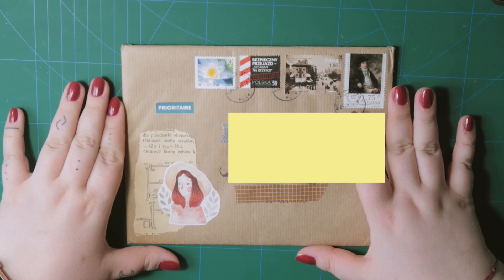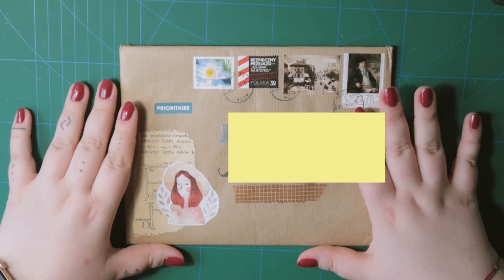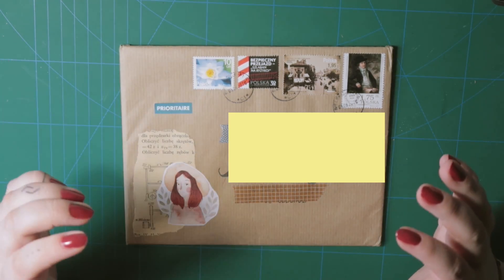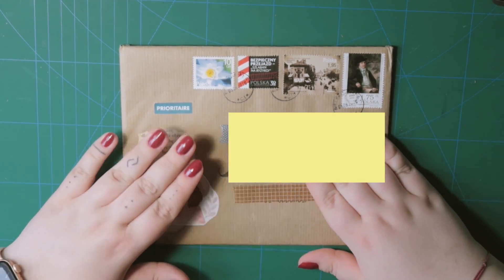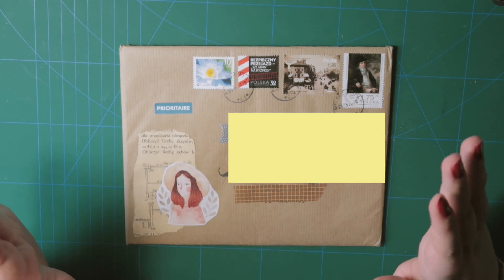I'm very excited because it arrived today, the day before I go to Gdańsk to visit my parents. I'm very happy because I'll be able to use the stickers from this package in my journal or during my time there. So I'm very excited.